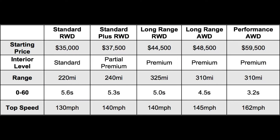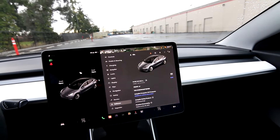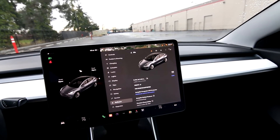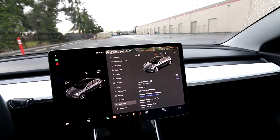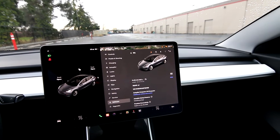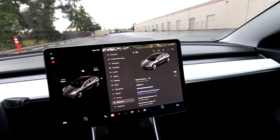I actually own a 2019 Model 3 Standard Range Plus myself — great vehicle. The biggest difference, really the only difference between a mid-range and a long-range, is the size of the battery. The long-range Model 3 has a larger battery pack. We actually have a 2018 Model 3 Long Range in stock to compare. The Long Range has a fully charged EPA-rated range of about 320 miles, while the Mid Range has an EPA rating of about 260 miles.